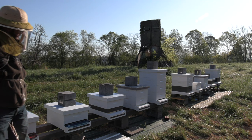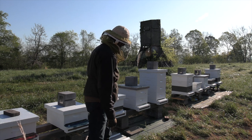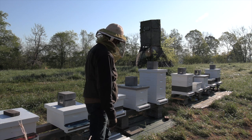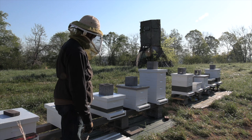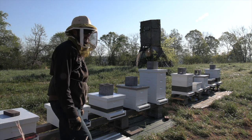That wasn't bad - it's too cold for them to do too much. That's going to be a good hive - that's going to be a really good hive. Beautiful.